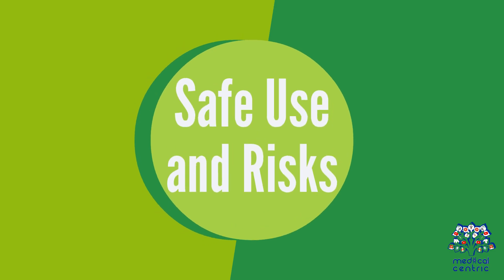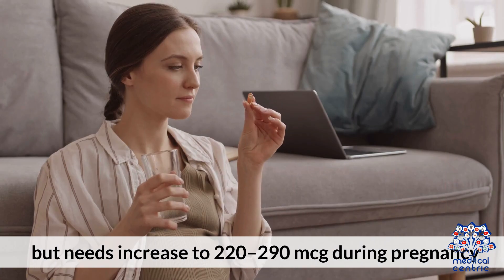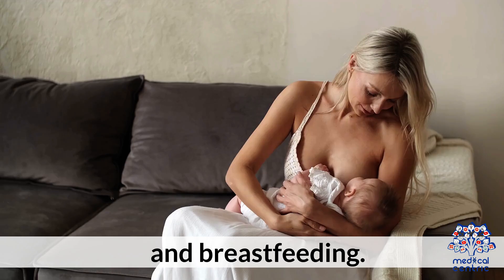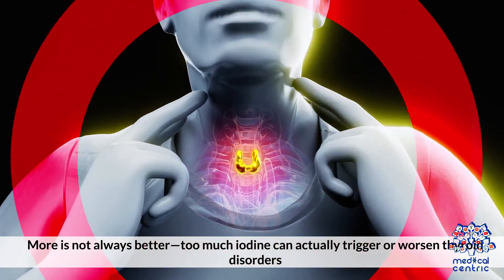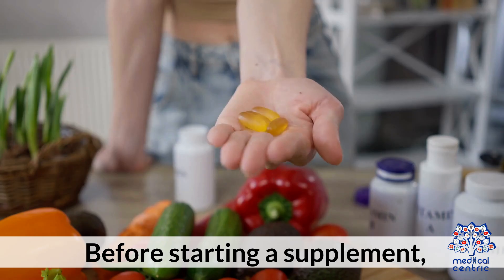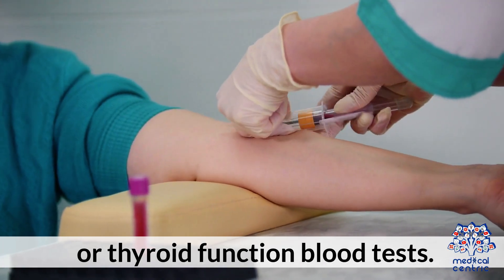Safe use and risks: the recommended daily amount for adults is 150 micrograms, but needs increase to 220 to 290 micrograms during pregnancy and breastfeeding. More is not always better — too much iodine can actually trigger or worsen thyroid disorders, especially in people with autoimmune thyroid disease. Before starting a supplement, it's best to check with a healthcare provider and possibly do a urinary iodine test or thyroid function blood test.